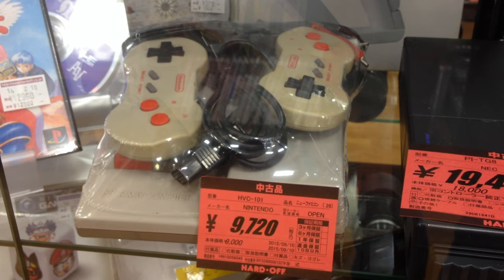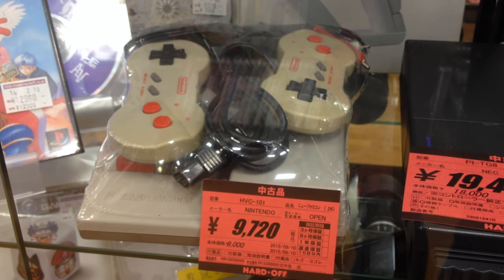First up is an AV Famicom, also known as the Top Loader in the West, and here it's retailing for about 80 bucks.